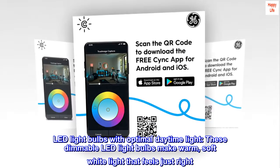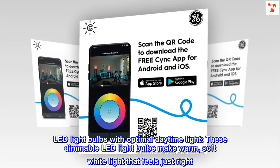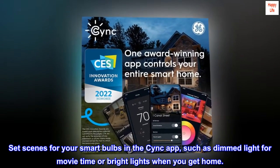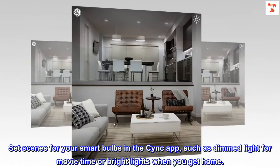LED light bulbs with optimal daytime light. These dimmable LED light bulbs make warm, soft white light that feels just right. Set scenes for your smart bulbs in the CYNC app, such as dimmed light for movie time or bright lights when you get home.